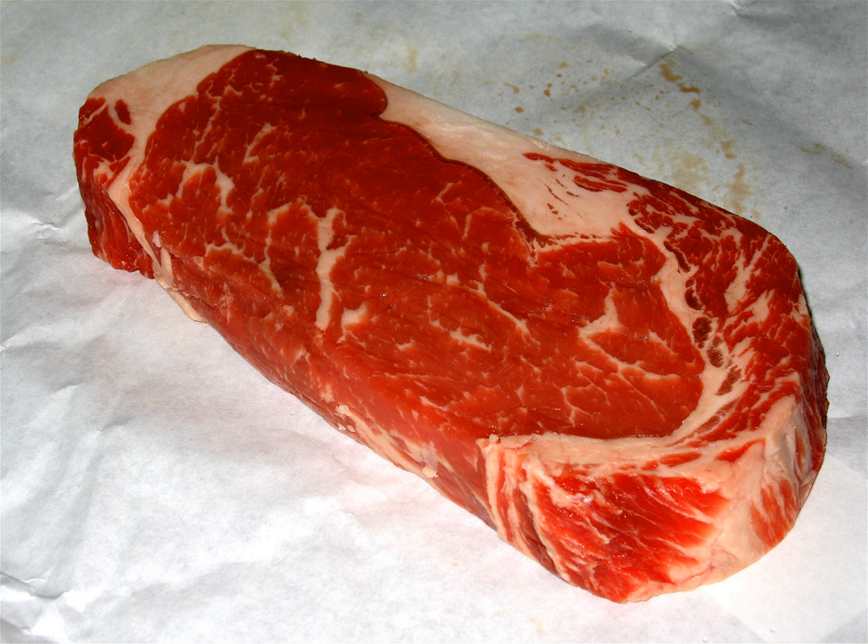Croatian cuts include: Vratina, Hrskavičavi Zapešak, Rebra, Prošlika, Ramsteak, Hrbat, Pastrma, Pasenka, Biftek, Rebra, Mekana Srednja Rebra, Potrbušina, Masna Potrbušina, Slobina, Reim, Ribica, Plećka, Lopatica, Vrh Kuka, Zdjelica, Stražnja Goljenica.